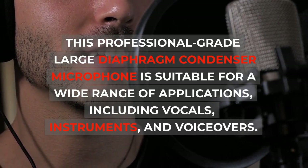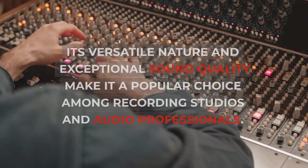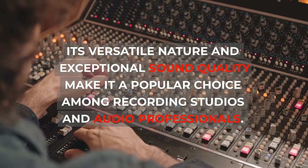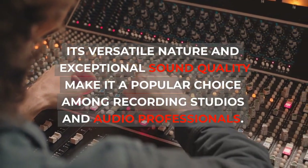instruments, and voiceovers. Its versatile nature and exceptional sound quality make it a popular choice among recording studios and audio professionals.